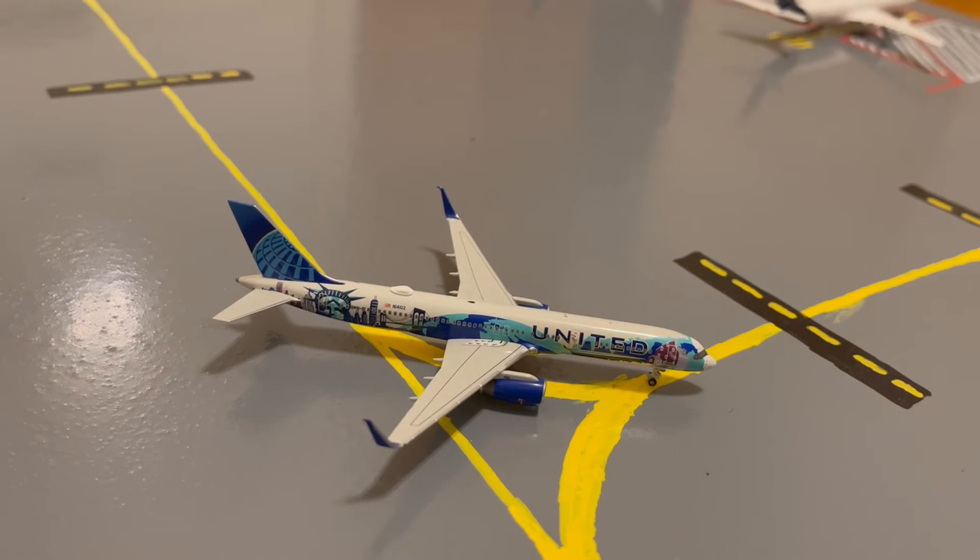Holding up the United 777-300ER on the taxi, we have this United 757-200. This is in their New York, New Jersey livery. He just pulled in from a flight from Reykjavik and right now he's heading to the domestic slash regional stands, and from there he'll be loading up passengers for a domestic flight out to Los Angeles.